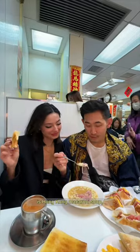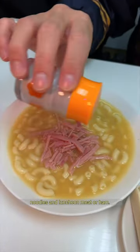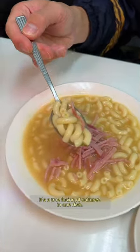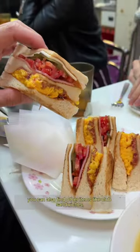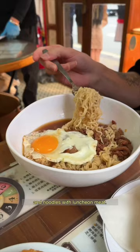One of Jeremy's favorite dishes is Hong Kong macaroni soup, a savory and light soup with macaroni noodles and luncheon meat or ham — a true fusion of cultures in one dish. You can also find other items like club sandwiches, milk tea, creamy eggs on toast, and noodles with luncheon meat.